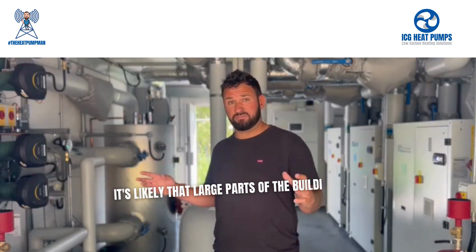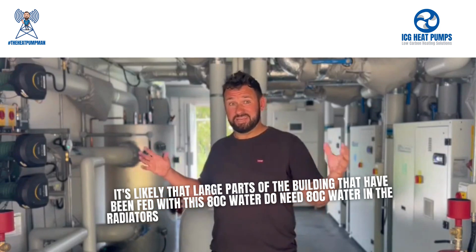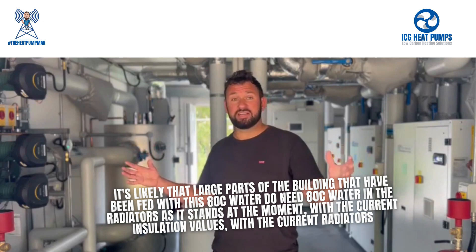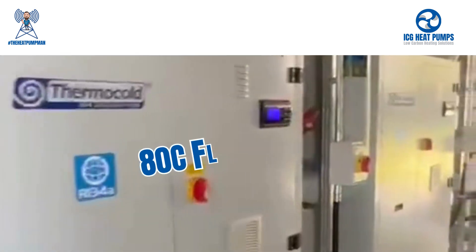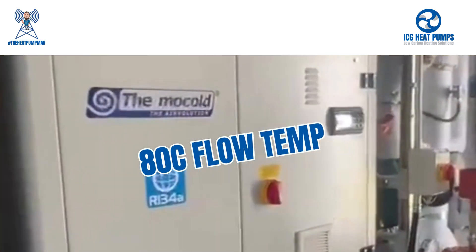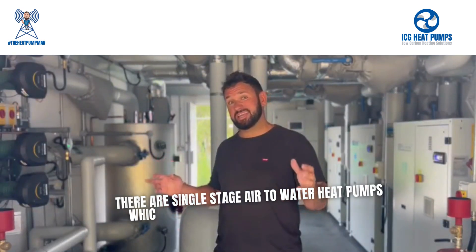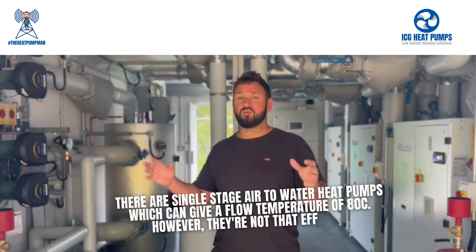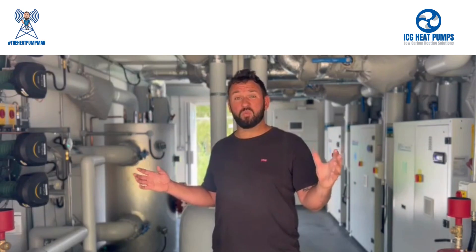It's likely that large parts of the building that have been fed with 80 degree water do need 80 degree water in the radiators as it stands, with the current insulation values and the current radiators. For this reason, we needed a heat pump which could give an 80 degree flow temperature. There are single stage air-to-water heat pumps which can give a flow temperature of 80 degrees C. However, they're not that efficient — the SCOP efficiency we can get from these is less than two, probably about 1.8.